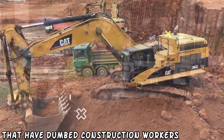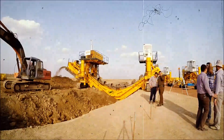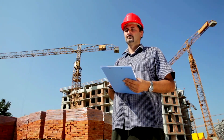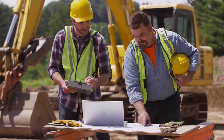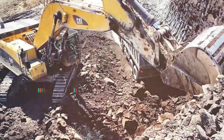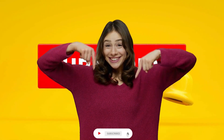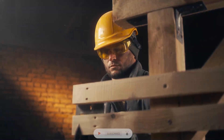And there you have it — the top 10 machines that have amazed construction workers. From gigantic cranes to cutting-edge excavators, these machines are driving construction innovation and efficiency. Construction workers all across the world are constantly astounded by the capabilities of these remarkable machines, and we can't wait to see what the future holds for construction machinery. Thank you for joining us on this tour through the world of incredible construction equipment. Make sure to like, comment, and subscribe for more incredible content. Until next time, stay safe and keep building.